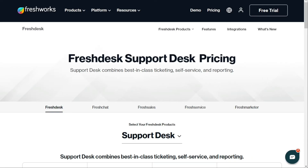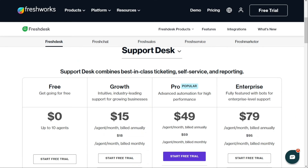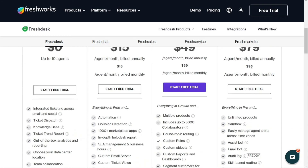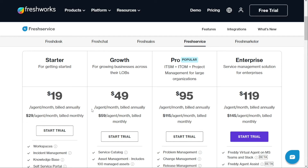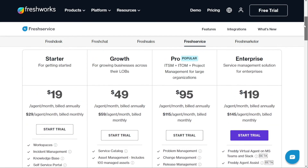For pricing, both Freshdesk and Freshservice offer four plans each with varying features and costs. Freshdesk has a free plan, with paid plans starting at $15 per agent per month billed annually, or $18 billed monthly, going up to enterprise plans at $79 per agent per month annually or $95 monthly. Freshservice's starter plan costs $19 per agent per month annually or $29 monthly, going up to enterprise plans at $119 annually or $145 monthly. Consider your business needs and choose a plan that aligns with your goals and budget.